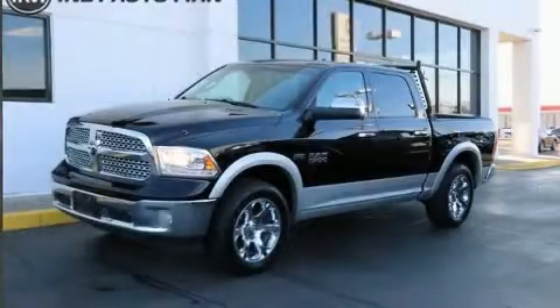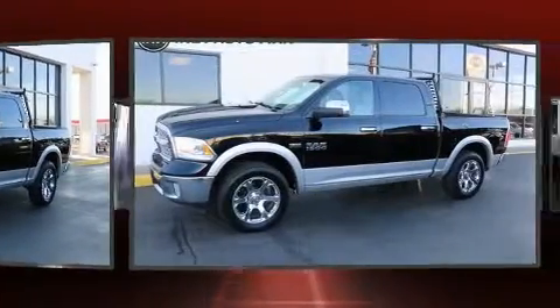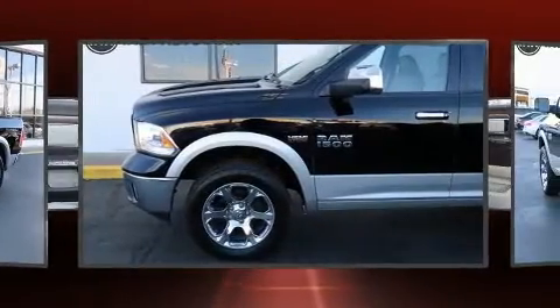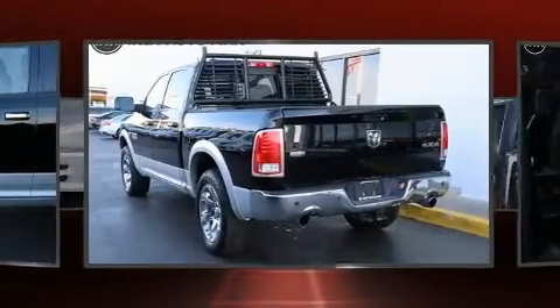You can expect a lot from the 2013 Ram 1500. It features an automatic transmission, four-wheel drive, and a powerful eight-cylinder engine. The following features are included: variably intermittent wipers, a built-in garage door transmitter, a trip computer, and automatic dimming.